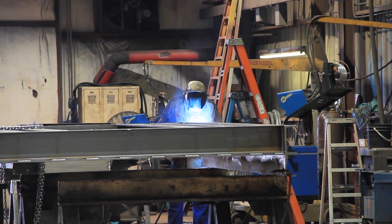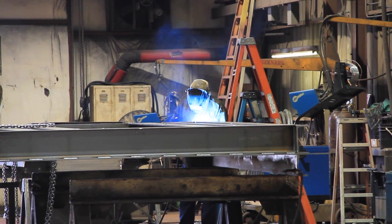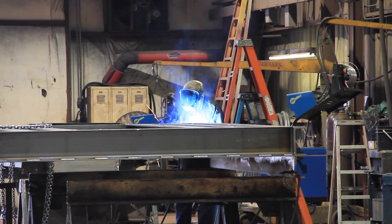All our employees are trained to understand the AWS code, understand welding, and understand inspection. This allows our materials to flow through all the different operations with no non-conformances, and therefore our product meets all the AWS code quality standards.